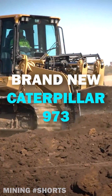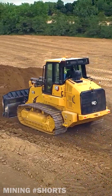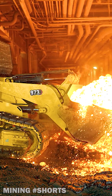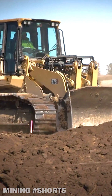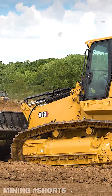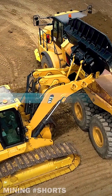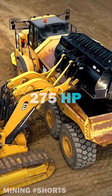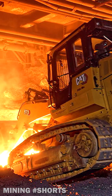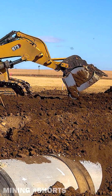Introducing the largest track loader in the world, the Cat 973. Caterpillar recently unveiled the brand-new version of the 973, replacing the 973K. Known as the largest track loader in the industry, the 973 could be a gigantic market hit for the American manufacturer. Rated at 275 horsepower through a Cat C9.3B engine, the brand-new 973 has an operating weight of 64,900 pounds, or 29.8 metric tons, and it can be equipped with a 4.2-cubic-yard bucket.